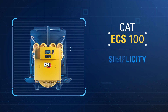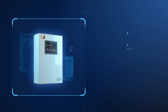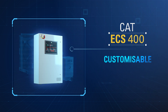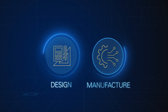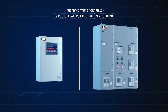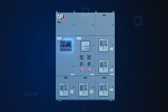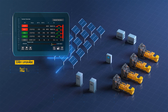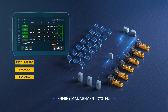This new suite of CAT ECS controllers has the flexibility to grow with your energy needs, from a single generator to cohesive site-level solutions which link multiple assets. And for more complex operations, our global team of engineering experts can support you to design, manufacture, test, and supply a highly customized solution for your total energy control needs. Whatever your evolving energy needs, you can build your energy management system, easily upgrading new and existing sites by simple modular upgrades for more advanced functionality, as and when you need it.